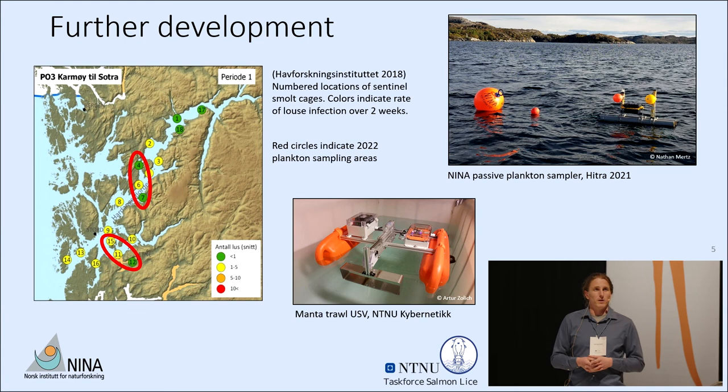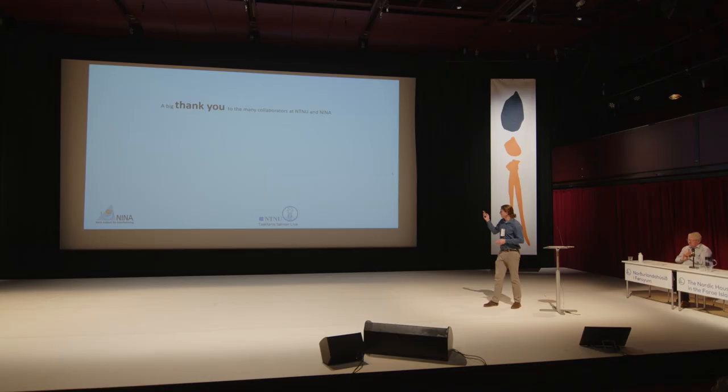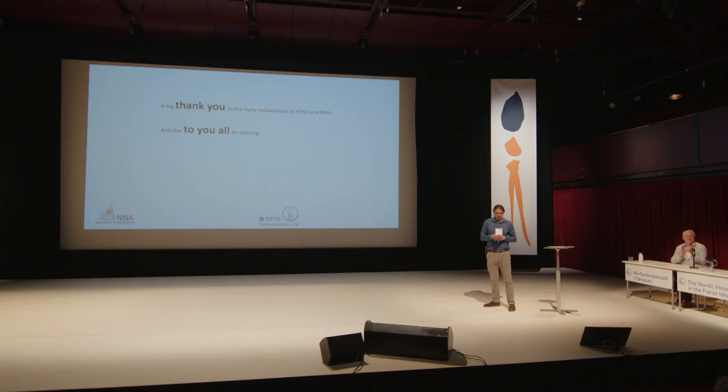Hopefully we will have some nice results to present at Sea Lice 2024. Thank you to the collaborators at NINA and NTNU for help with culturing lice and doing the sequencing, and thank you to my supervisors Bengt, Frode, and Rachel for your guidance in setting up and conducting the experiment. Thank you all for listening — feel free to ask questions in the Q&A or afterwards.